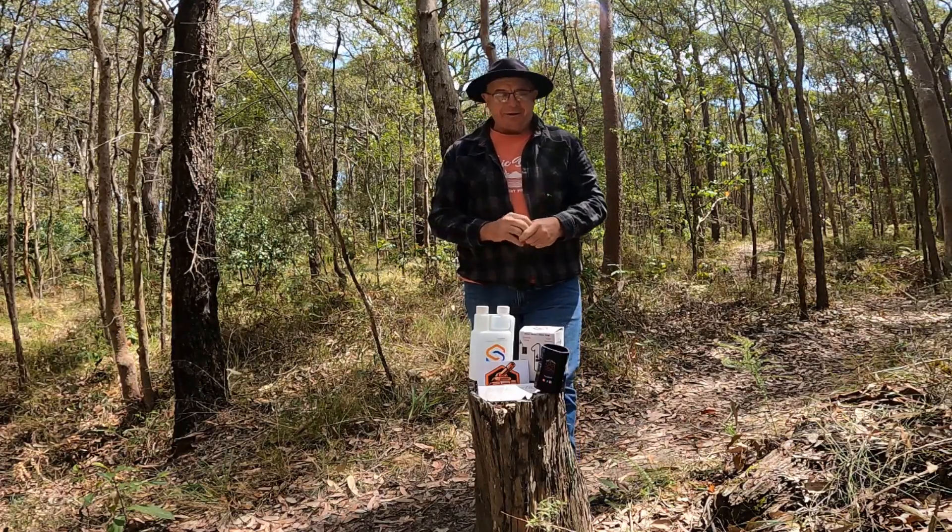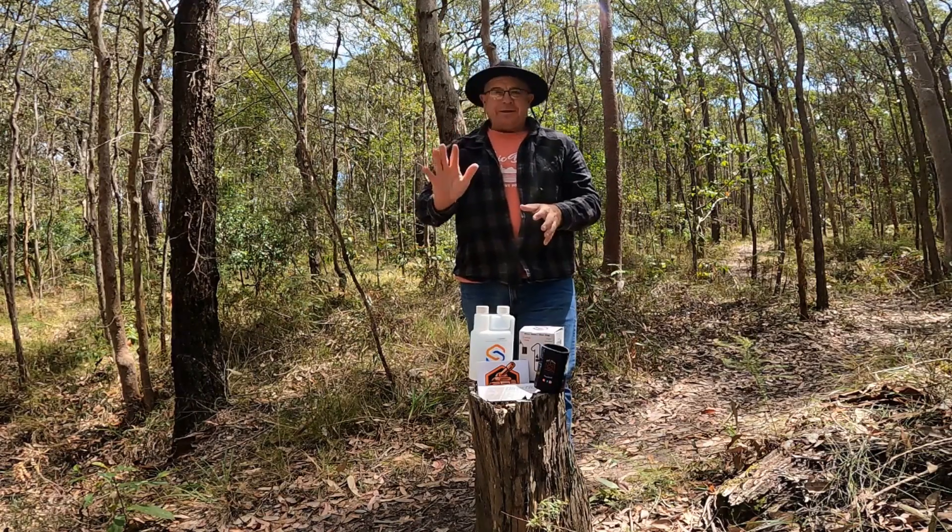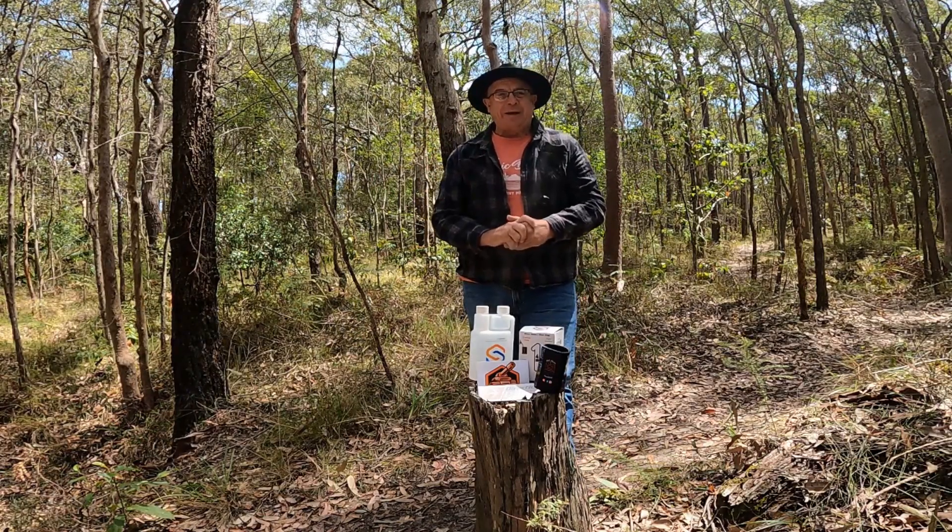Hi guys, Craig here from Out There Touring. It's giveaway time again — this week we're up to giveaway five.